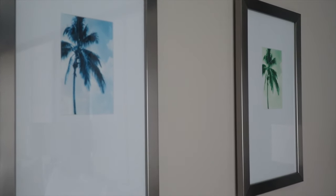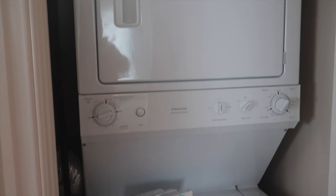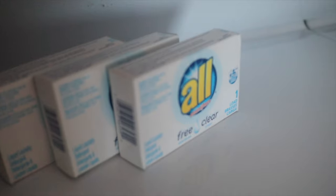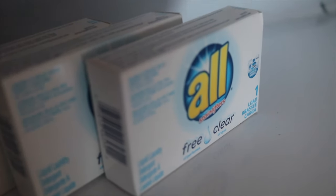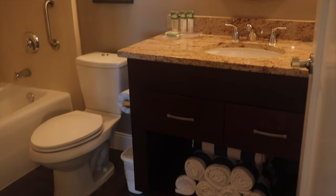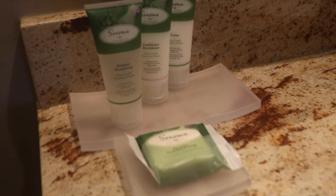As we head over to the second bathroom, let's stop and take a quick look at the in-room laundry. Large stacking washer and dryer come in very handy during your stay. The second bathroom is the perfect size with a large tub and shower. Here you'll also find enough pool towels for everyone in your villa under the sink.